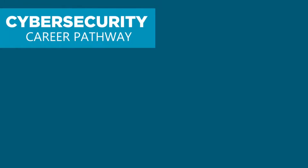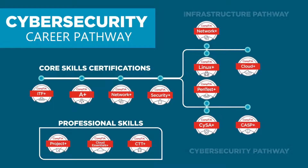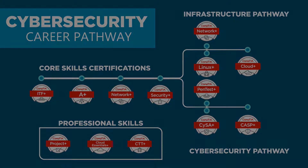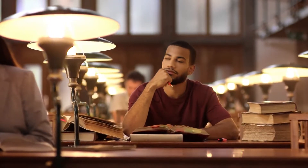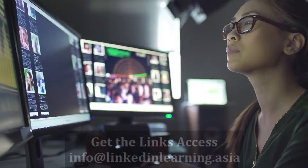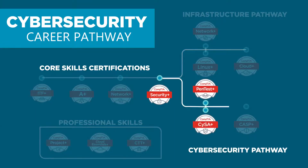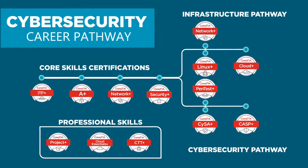CompTIA's cybersecurity pathway will get you there. You'll prove to employers that you are the best candidate for the job. Are you ready to advance your cybersecurity career? Having the skills needed to protect their organization from cyber attacks and threats, we want to make it as easy as possible for you to get from point A to point B in your cybersecurity career.